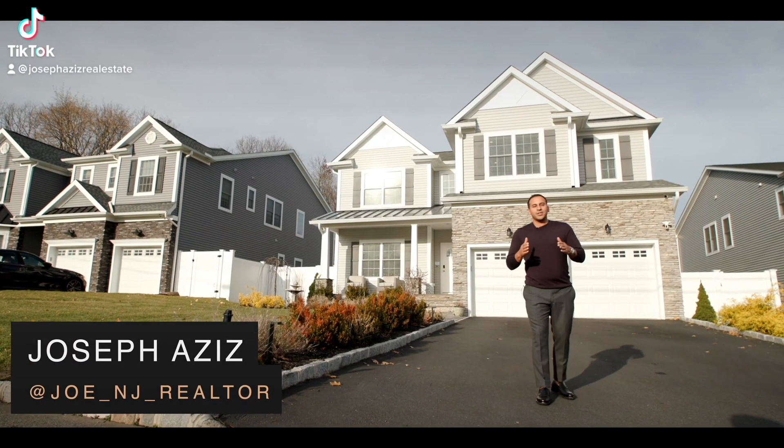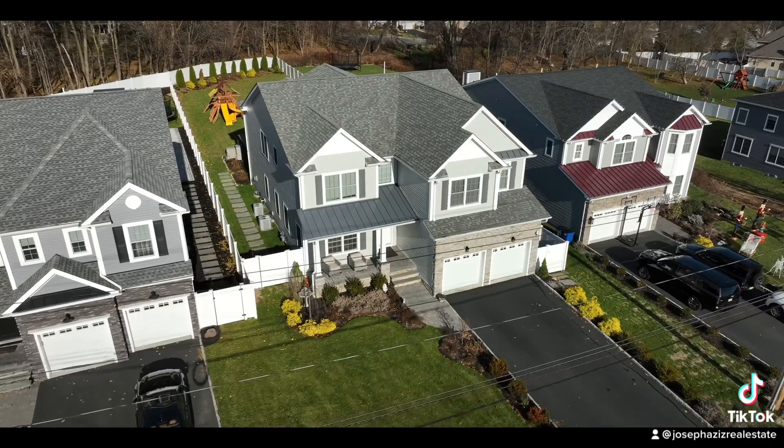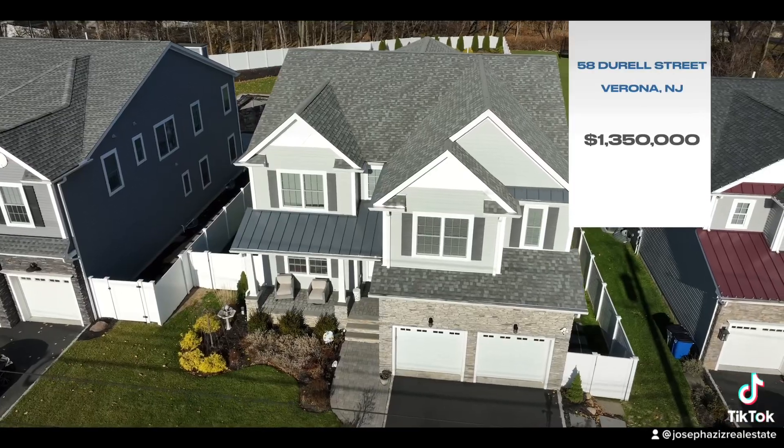Hey guys, what's going on? It's Joseph the Realtor and I'm excited to announce my latest listing, 58 Durrell Street in Verona, New Jersey. Check it out.